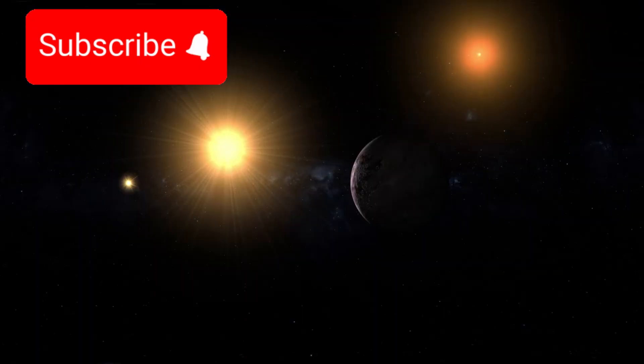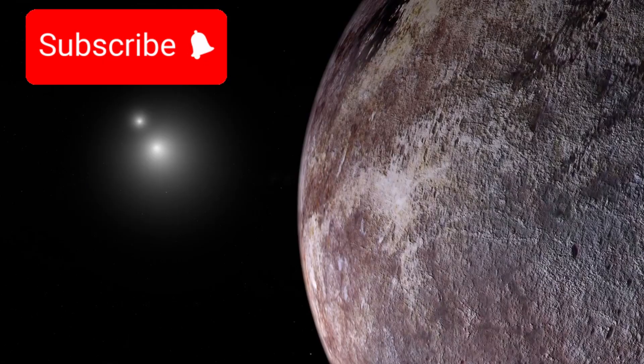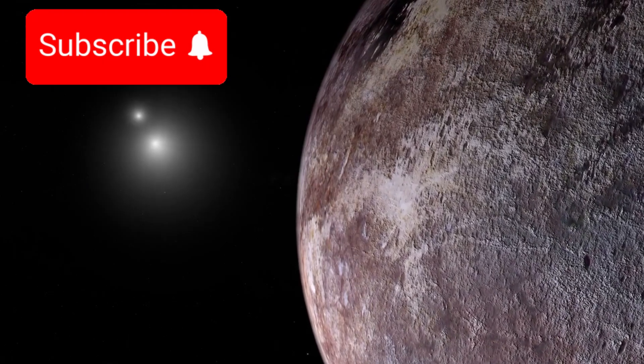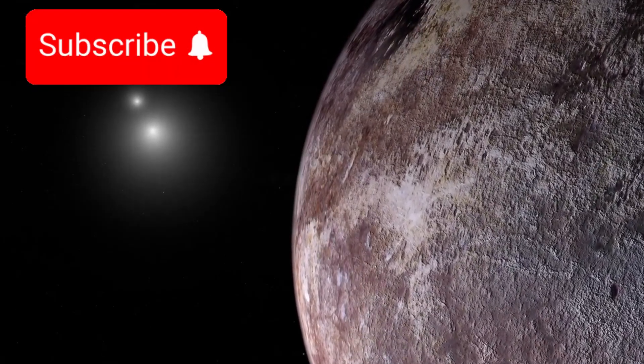The target was Proxima Centauri b, a rocky exoplanet orbiting the nearest star system to our own, just over 4.2 light-years away. This planet lies in the habitable zone, where temperatures could allow liquid water to exist — a critical factor for life as we know it.